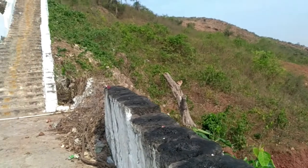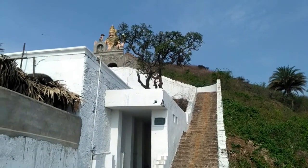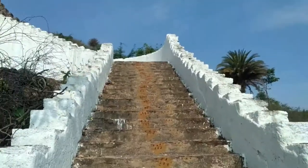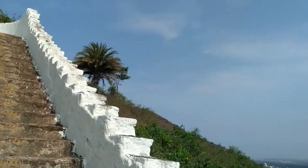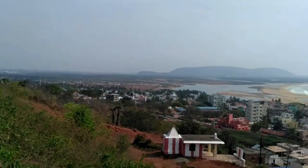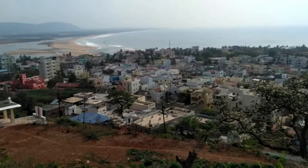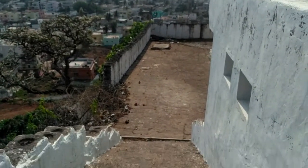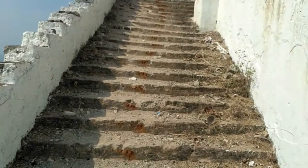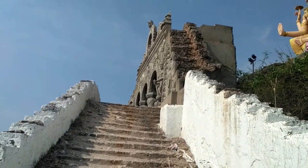These are the steps to the statue — let's go there. This is the halfway point on the steps to the statue. This is the Bhimali viewpoint. There are a few more steps to the statue — let's go there and see.